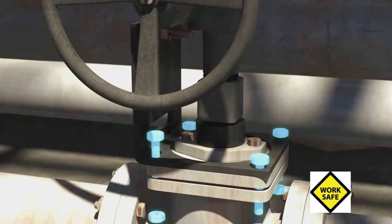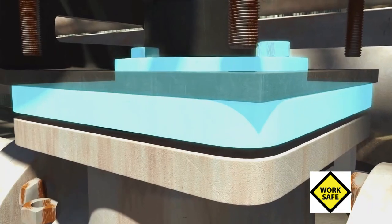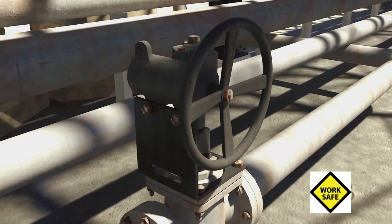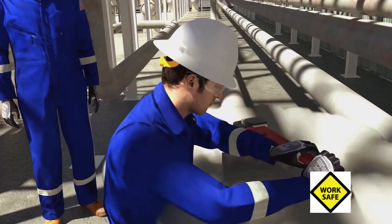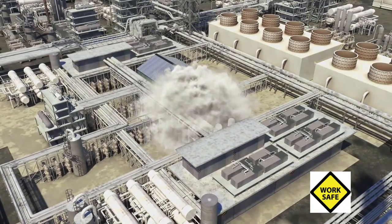The fire occurred when operators inadvertently removed bolts that secured a piece of pressure-containing equipment to a type of valve known as a plug valve. When the operators then attempted to open the valve, it came apart and released flammable isobutane, which formed a vapor cloud that quickly ignited.